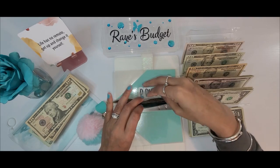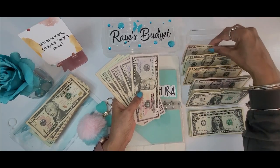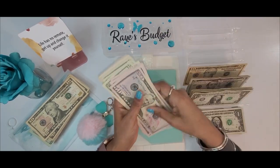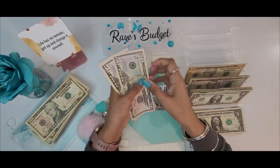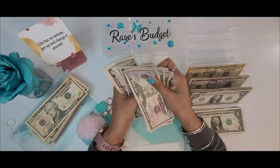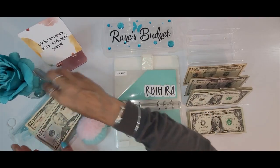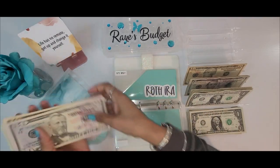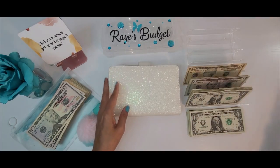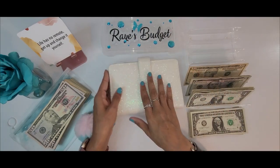The Roth IRA has $150 pulled out every two weeks. Today it's getting $75, so this should be $300 for the month of April. We have $300. Starting next month with the month of April, I will no longer be stuffing my bills binder.